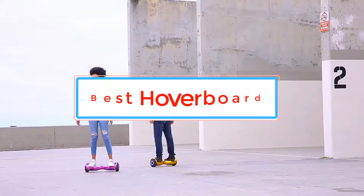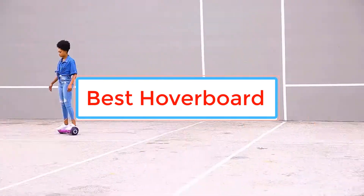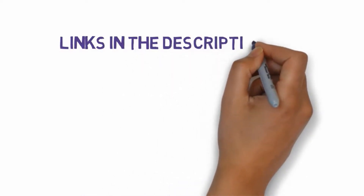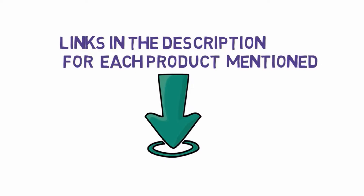Are you looking for the best hoverboard? In this video we will look at some of the best hoverboards on the market. Before we get started, we have included links in the description, so make sure you check those out to see which one is in your budget range.